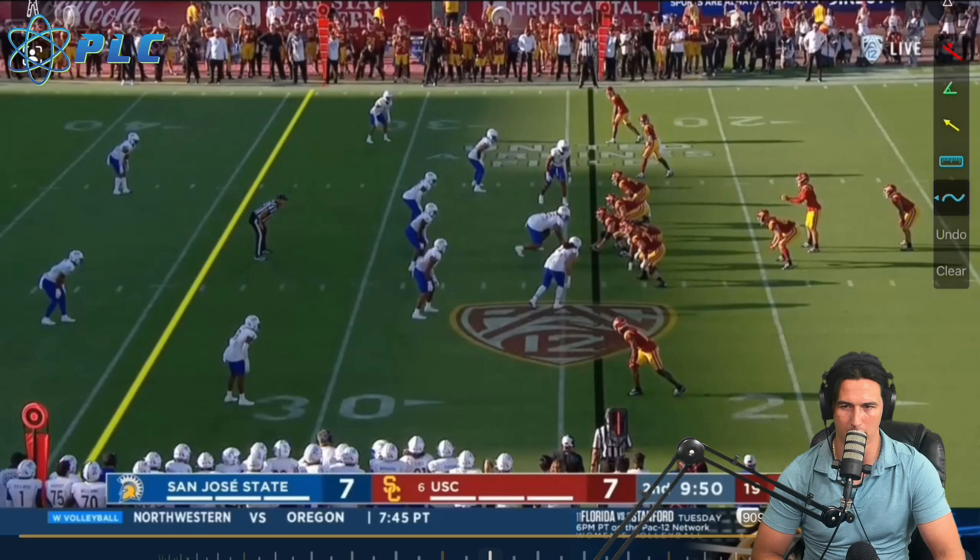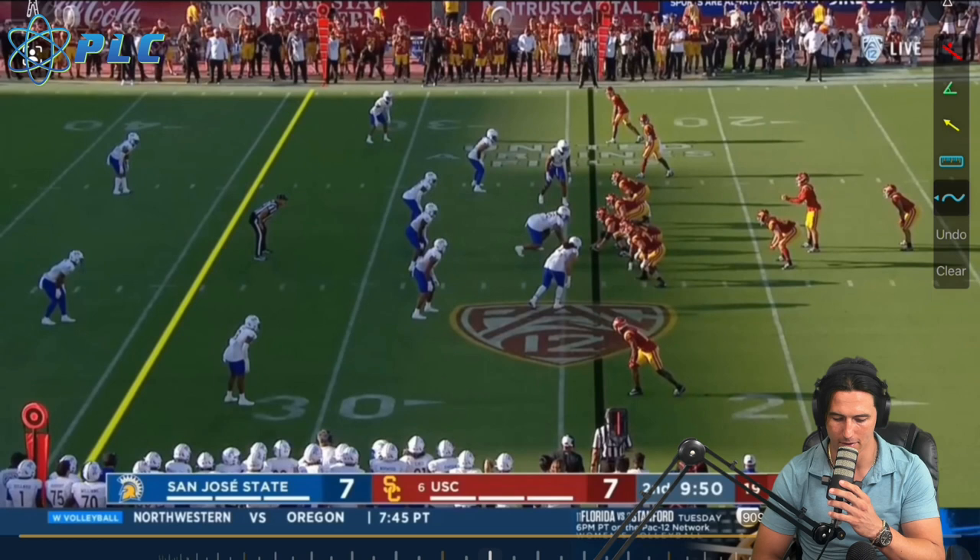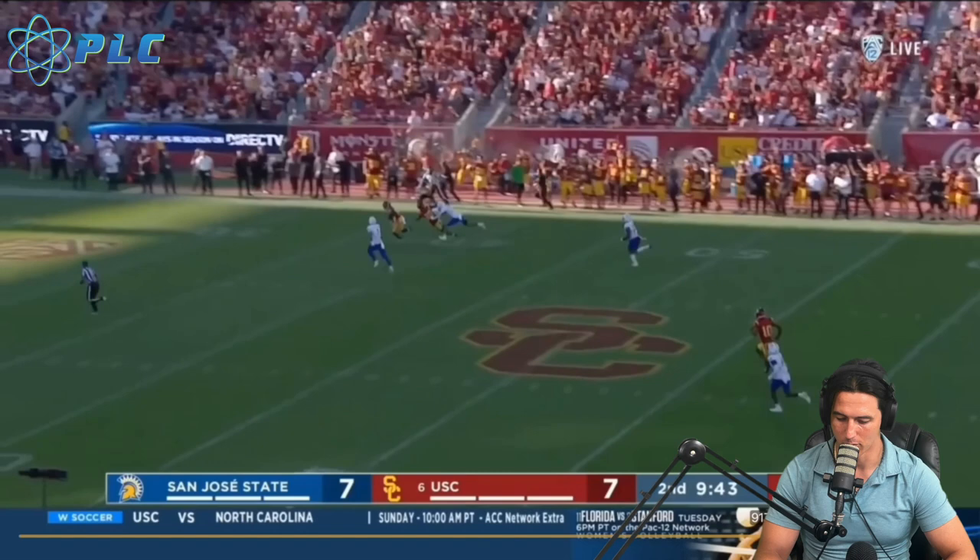They got a ton of athleticism there. They're a little bit susceptible within their middle linebackers — they're young, a little undersized and not really fast in that area. But everything else — they got some great guys in the secondary, both corner and safeties, great outside linebackers, great defensive ends, great defensive tackles. And their offense is going to be able to keep them in all the games.